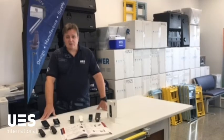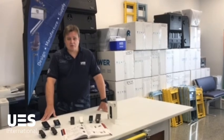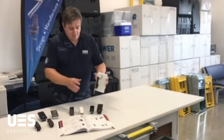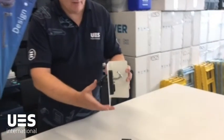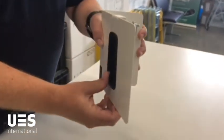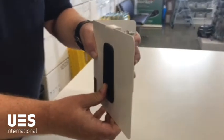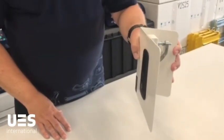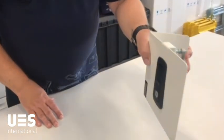Hi guys. UES International has a wide range of compression locks. Compression locks have a distinct advantage that they don't wear the striker that they will hit. They also can pull in doors, which is great for pulling into a door seal and so forth.